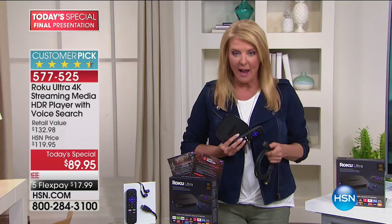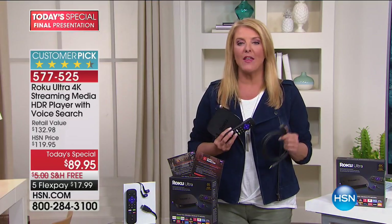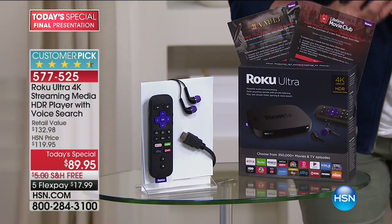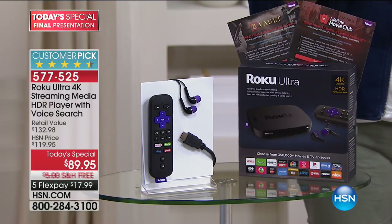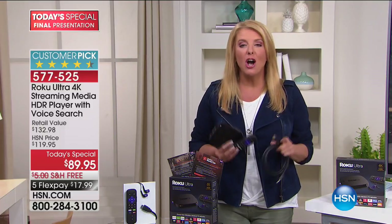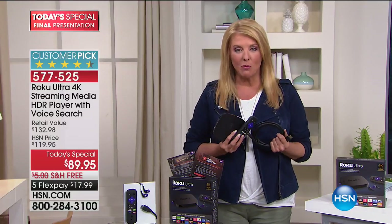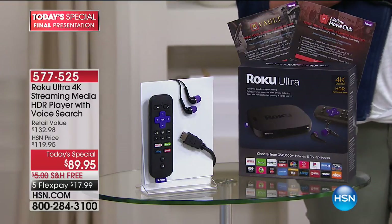It's simple — you got a TV? Check. You have this? Check. Do you have Wi-Fi? Check. And that's all you need to see more than half a million and growing different viewing options — whether it's sports, news, entertainment, home shows, cooking shows, your favorite network, HSN, whatever it might be. You're now going to have unlimited access.